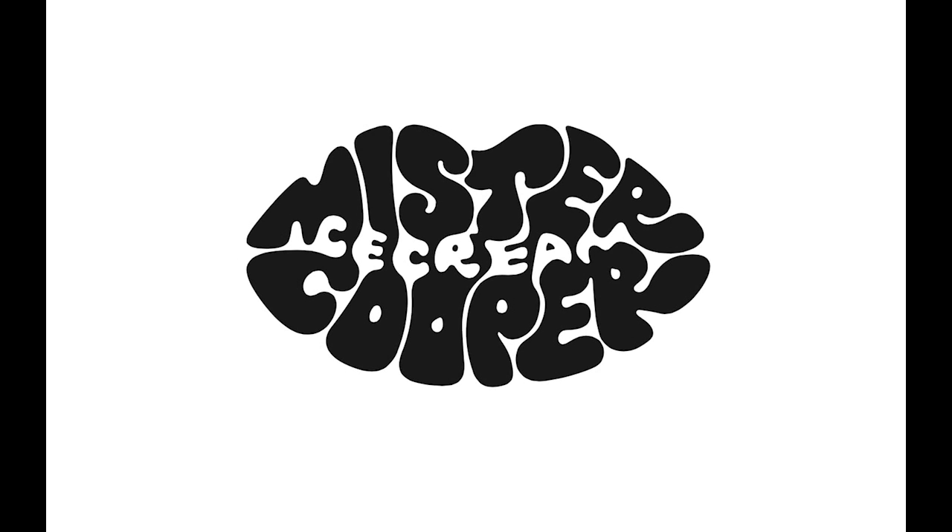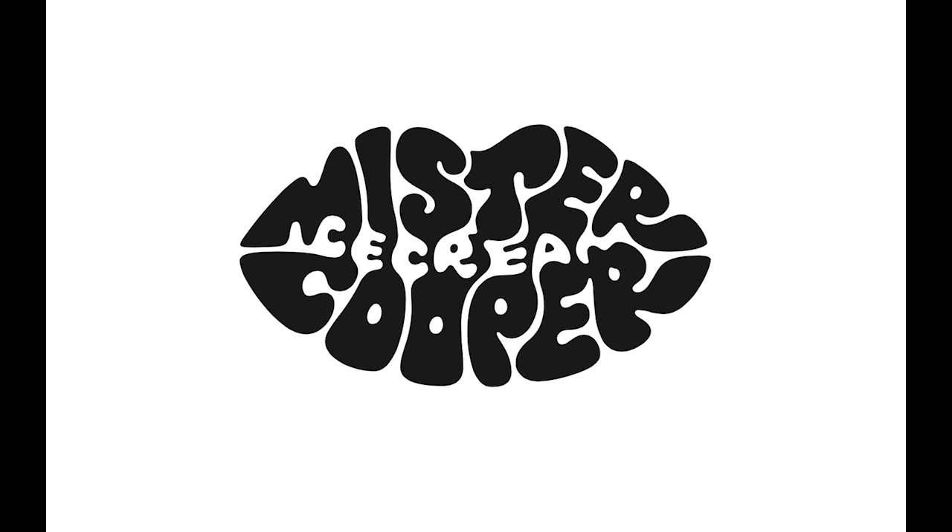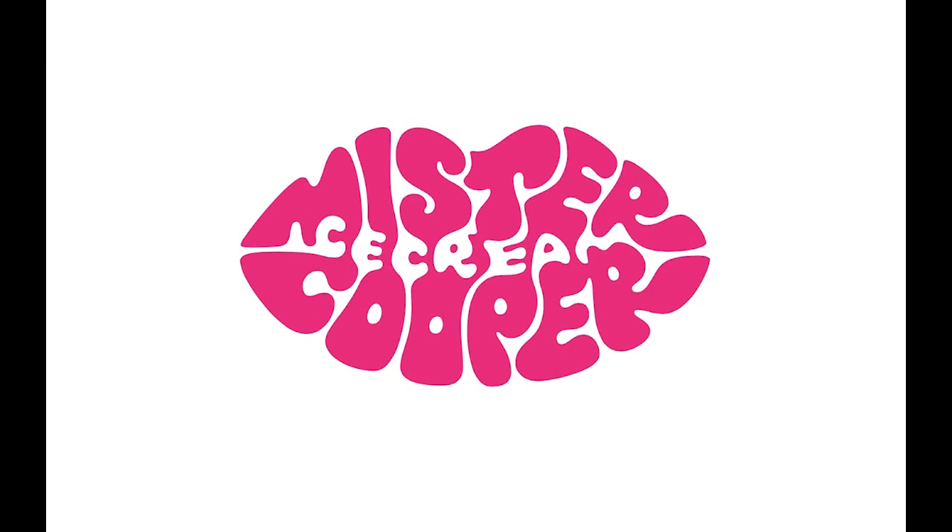Here you can see Rob has made those changes to the shape and to the letter spacing, and here the counters have been enlarged. We took this to the client and had one final round of corrections — very minor changes to two characters. Those changes were made and then we had a final logo.